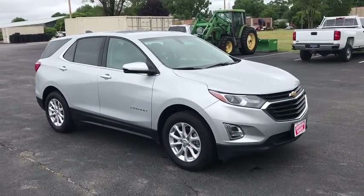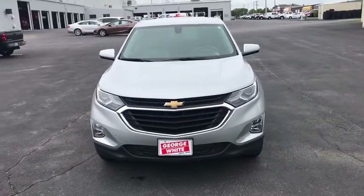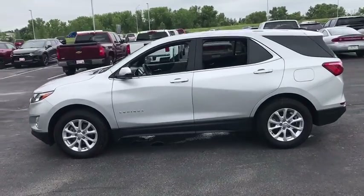Take a ride in the 2018 Chevrolet Equinox. Fuel efficiency, safety, and value equals the Chevy Equinox. This vehicle has less than 25,000 miles. Here are some of this vehicle's great options.